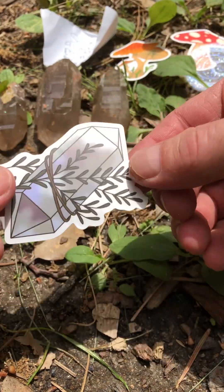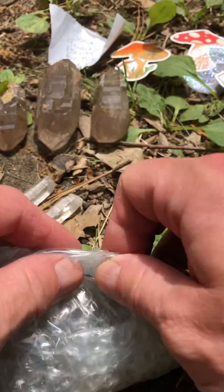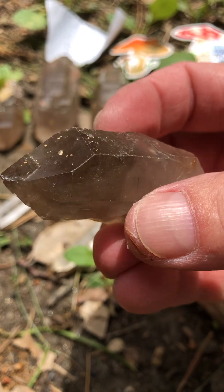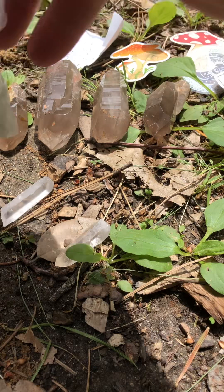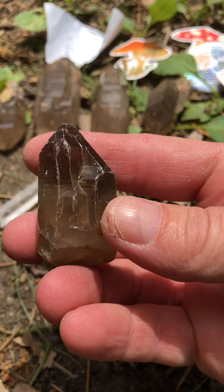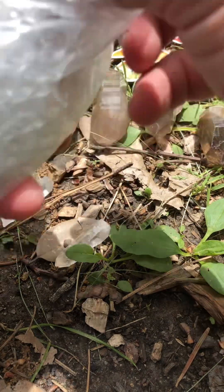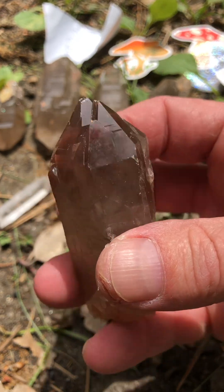I gotta go quick, it took too long on this video. Let's go through them quicker — let's open it up. You can see all these are beautiful. Look at this one, look at this one.